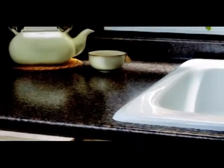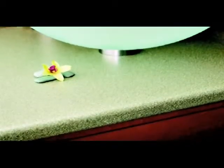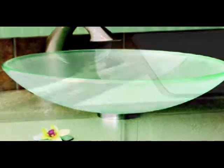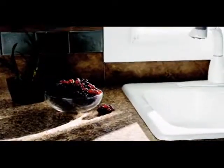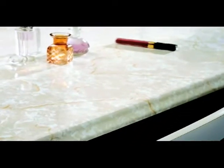Because it's seamless, there are no cracks in which to collect grime, which is just one obvious advantage. But there are others. Post-formed laminate may be the most versatile countertop option available. Colors and textures can be altered in any number of ways and even be made to look and feel like natural stone or granite, or you can create designs that are trendy or retro.